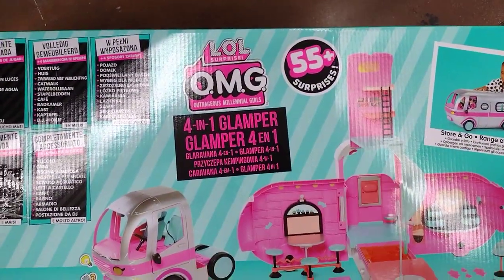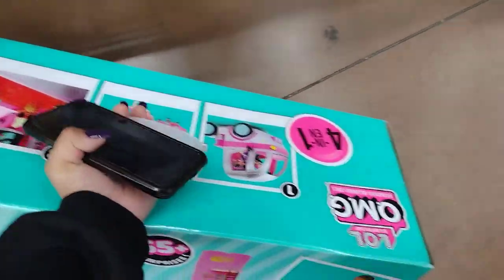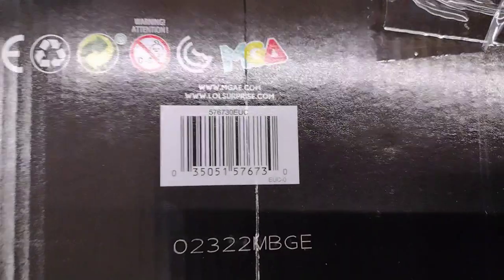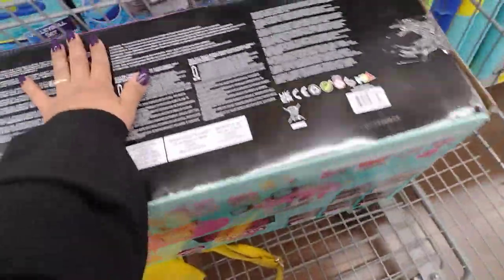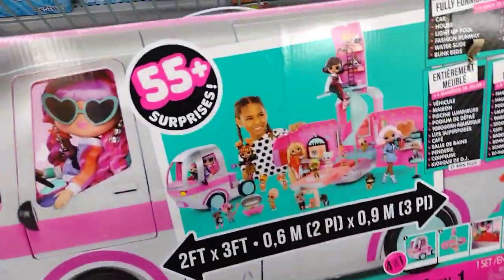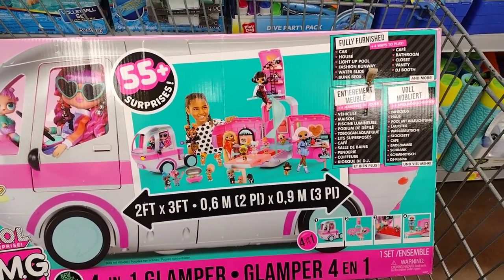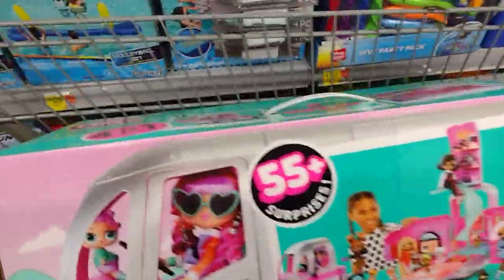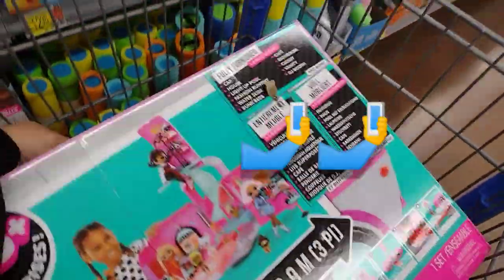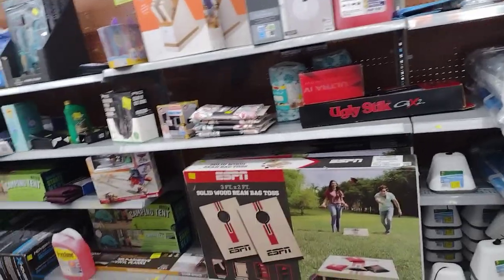This is the LOL 4-in-1 Glamper — oh my god! The manager just came and asked how much it was, and I told him ten dollars. You guys, this is a barcode — if you see these at your location, scan, scan, scan, because this is only scanning for ten dollars. It has all of this, four-in-one glamper, two by three feet. I am literally so happy right now. Always scan because you never know what you can find.